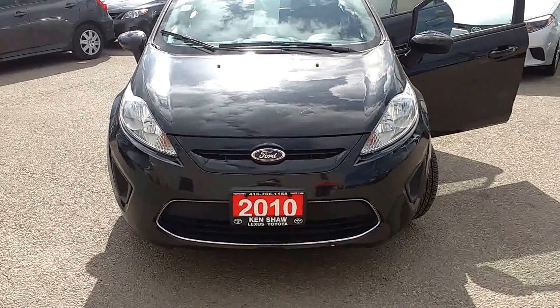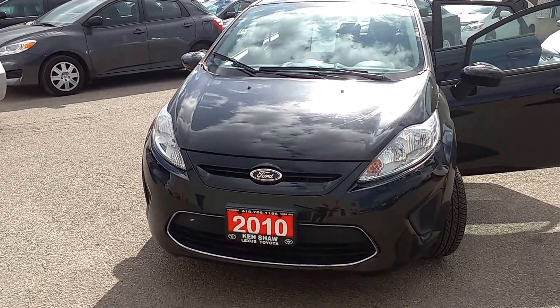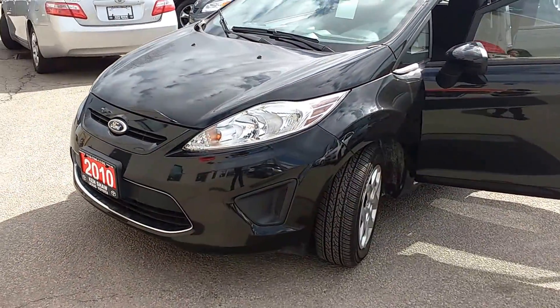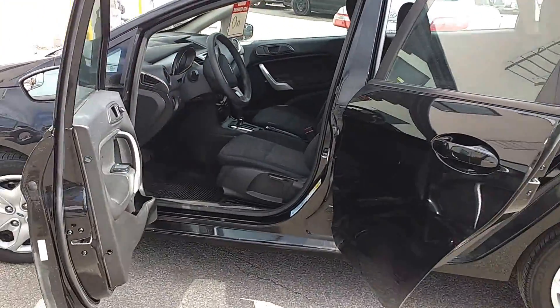Good afternoon Avi, this is Alicia at Kenshaw Toyota. I decided to take a personal video for you to give you a better look at the vehicle, the Ford Fiesta. It's in good shape, looks great on the outside, as well on the inside.